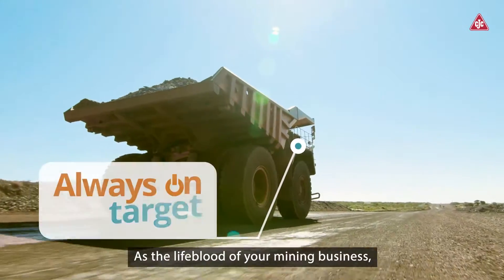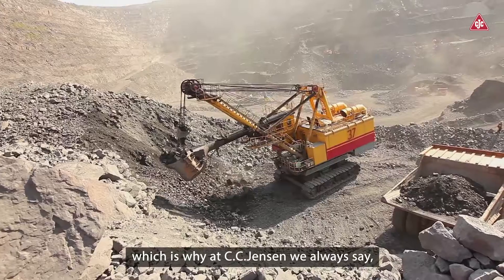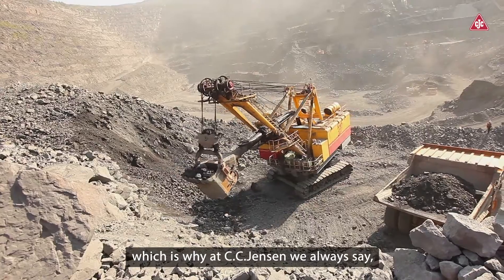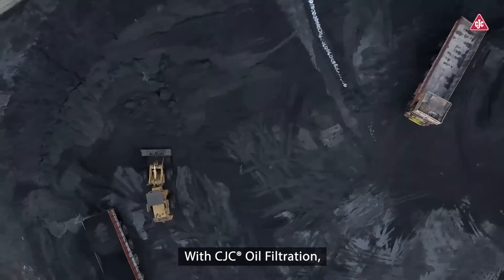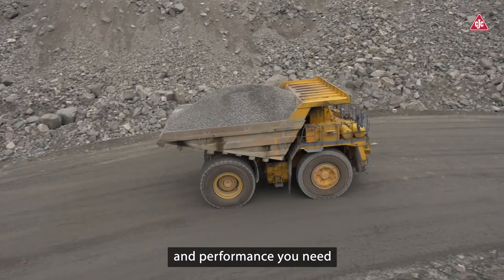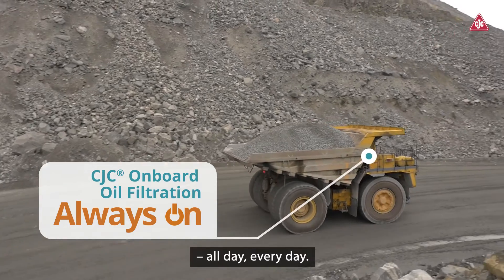As the lifeblood of your mining business, your hydraulic oil is simply too valuable to waste, which is why at CC Jensen we always say: don't drain it, maintain it. With CJC Oil Filtration, you get the continuous protection and performance you need to stay operational and profitable all day, every day.